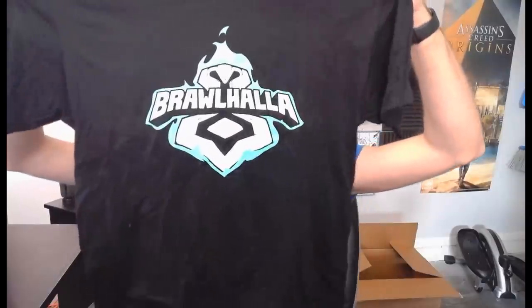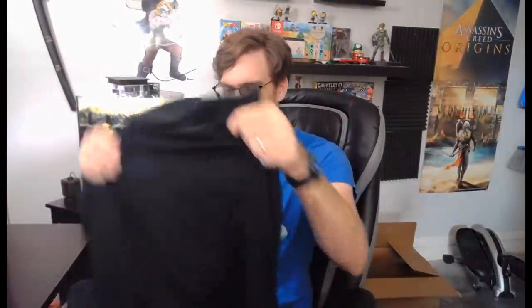We got a Brawlhalla shirt! 'Welcome to Brawlhalla.' I'm wearing the Brawlhalla shirt that I bought — that's how I got the Yeti Taros — but I'm putting a shirt on top of a shirt because this one looks amazing. We also have a 'Game Better with Butterfinger' hat. I might have to expand this a little bit because my head is massive.